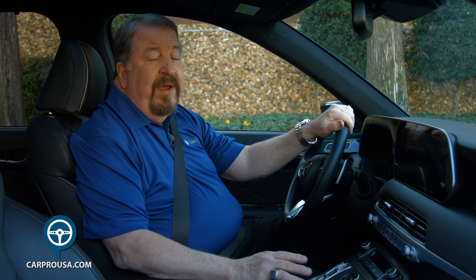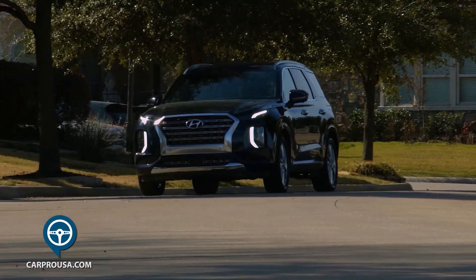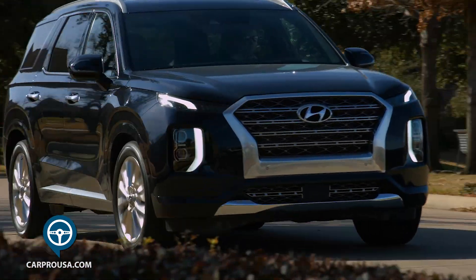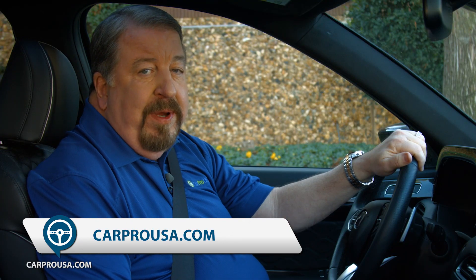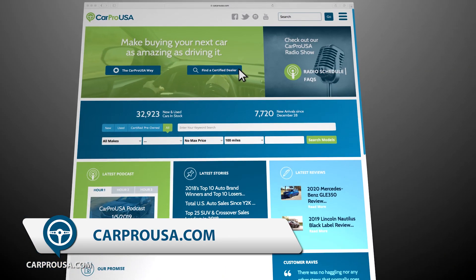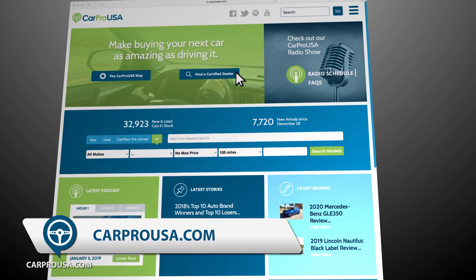I have to hand it to Hyundai. With the Palisade, they thought of everything. Thanks for riding along with us today for another CarPro test drive of the all-new 2020 Palisade Limited. If you think this may be your dream SUV, click Certified Dealers at CarProUSA.com to find the nearest Hyundai dealer to you.